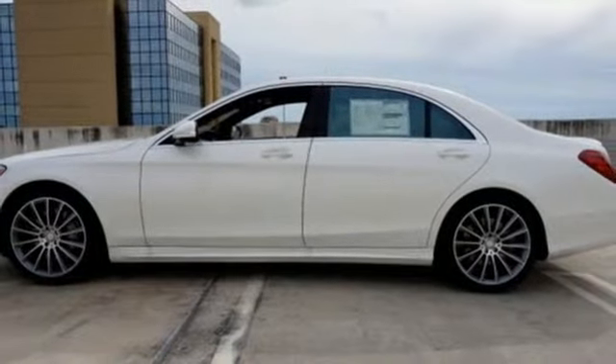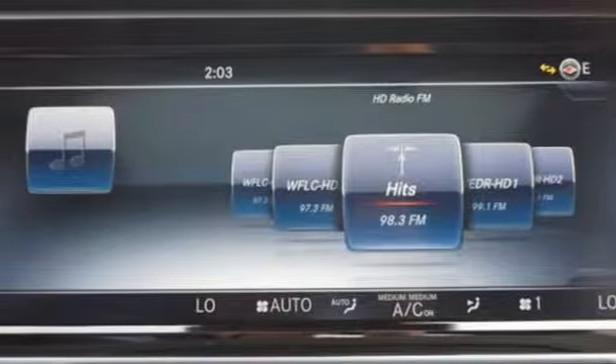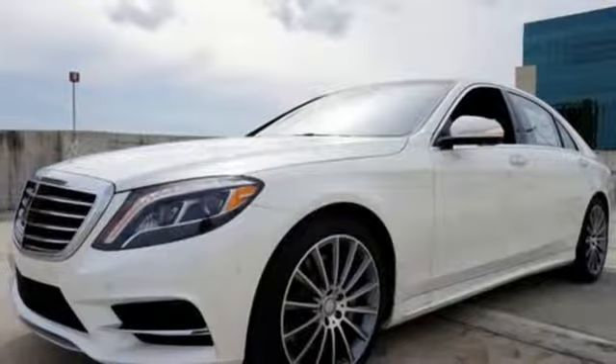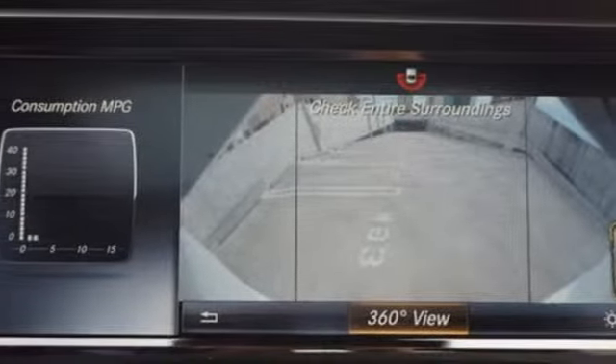Go anywhere with the power and efficiency of a twin-turbo engine, 7-speed automatic transmission with shift paddles and the EcoStart stop system. The ride is always smooth with Airmatic suspension, adaptive damping system and the reassurance of safety features including pre-safe.